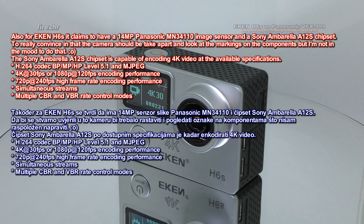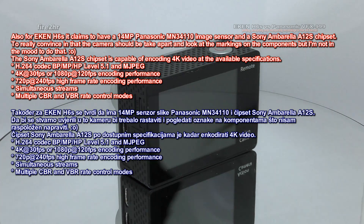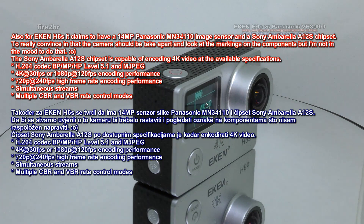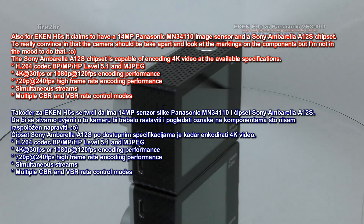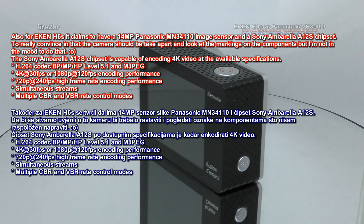Also, the EK-ENH6S claims to have a 14MP Panasonic MN34110 image sensor and a Sony Ambarella A12S chipset. To really confirm this, the camera should be taken apart to look at the markings on the components, but I'm not in the mood to do that.